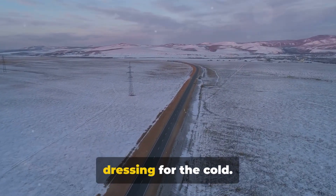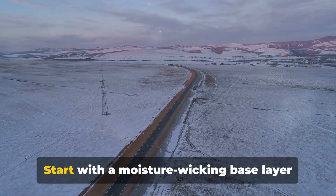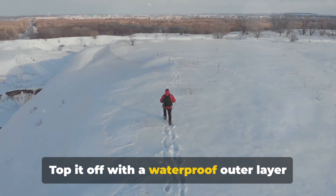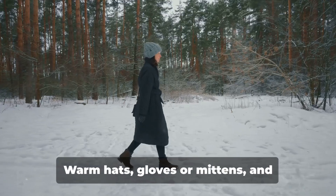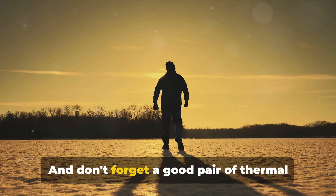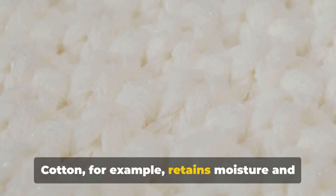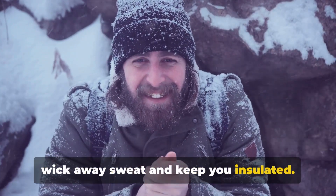First and foremost, it's all about dressing for the cold. To withstand the North Dakota winter, layering is key. Start with a moisture-wicking base layer to keep you dry, add a middle layer like a fleece or wool sweater for insulation, and top it off with a waterproof outer layer to protect you from snow and wind. Covering your extremities is equally important — warm hats, gloves or mittens, and insulated boots are essential, and don't forget a good pair of thermal socks. Choosing the right material for your winter wardrobe can make a significant difference; cotton retains moisture and can make you feel colder, so opt for wool or synthetic fabrics that wick away sweat and keep you insulated.